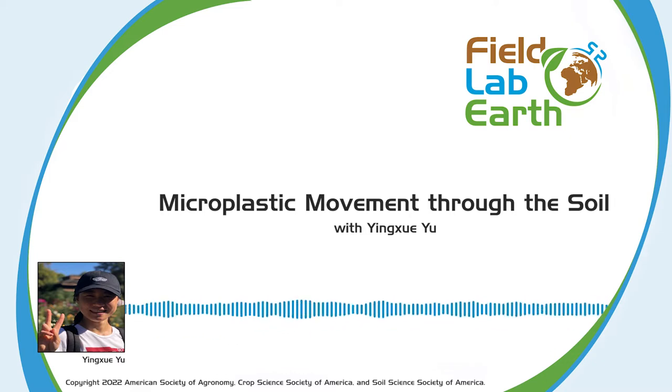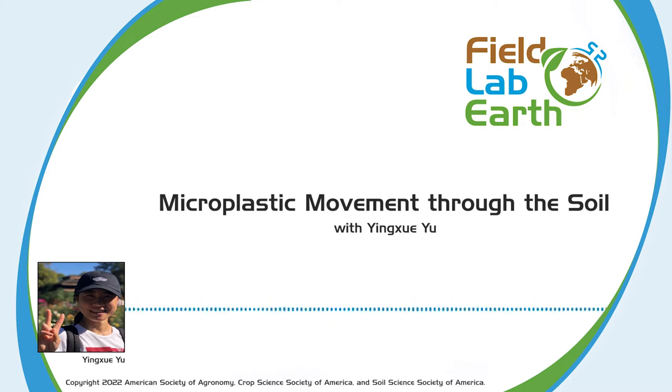Hello and welcome to Field Lab Earth, the podcast that's all about past and present advances in the fields of agronomic, crop, soil, and environmental sciences. Today we'll be talking to Yingxue Wu about micro and nanoplastic movement through the soil.